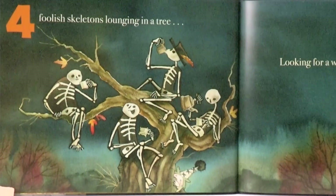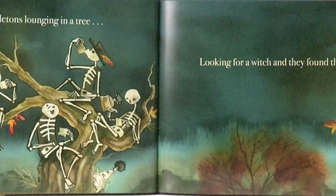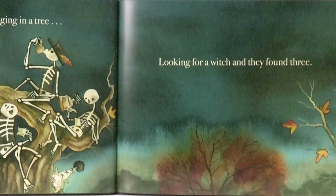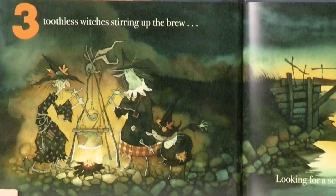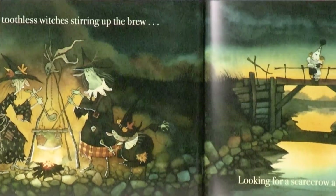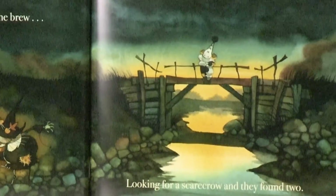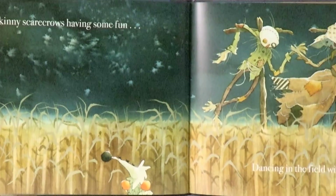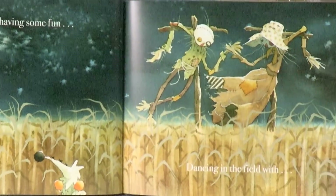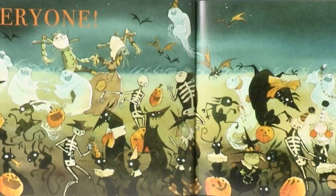Four foolish skeletons lounging in a tree, looking for a witch, and they found three. Three toothless witches stirring up the brew, looking for a scarecrow, and they found two. Two skinny scarecrows having some fun, dancing in the field with everyone.